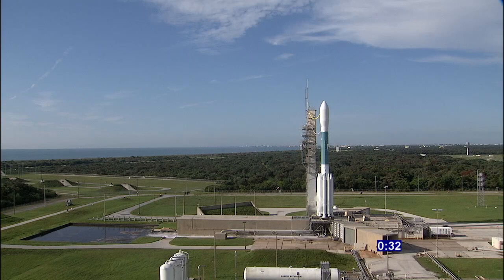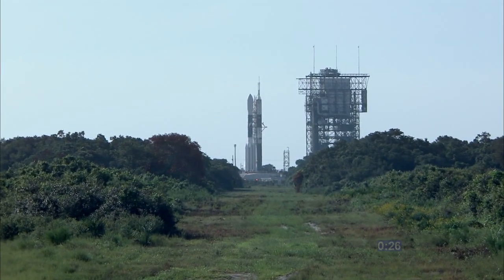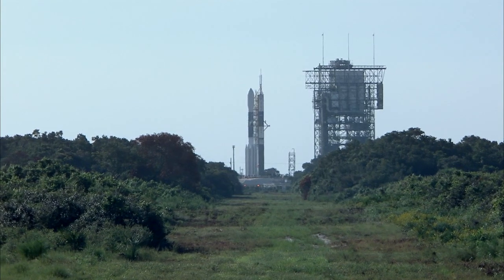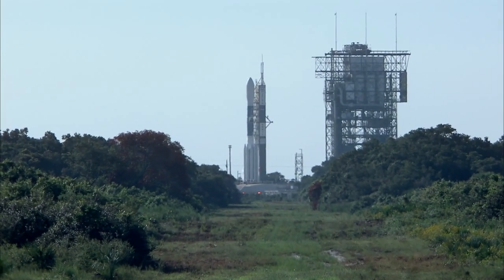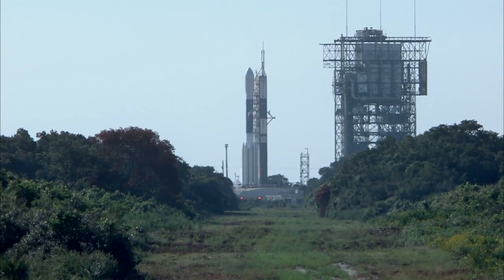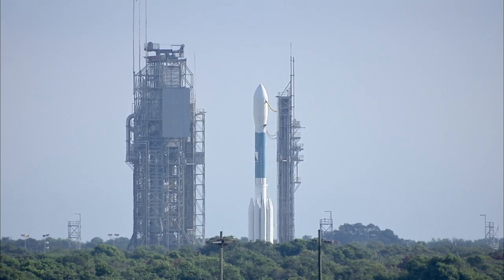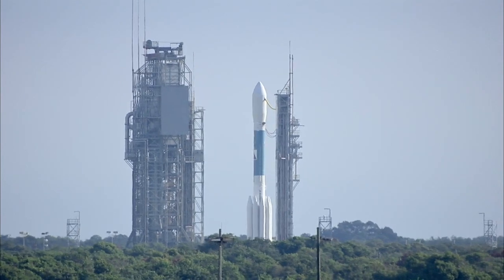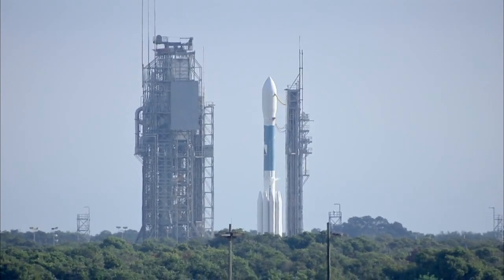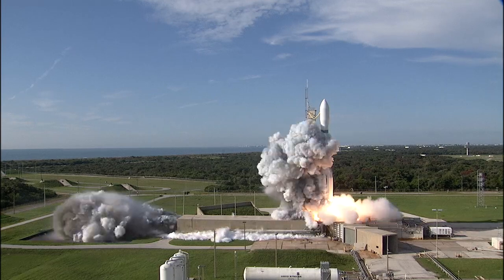Hydraulics crew. Thirty seconds. Got it. Twenty-two seconds. Twenty seconds. Fifteen seconds. Thirteen seconds. Eleven. Ten. Nine. Eight. Seven. Six. Five. Four. Three. Two. One. Zero.